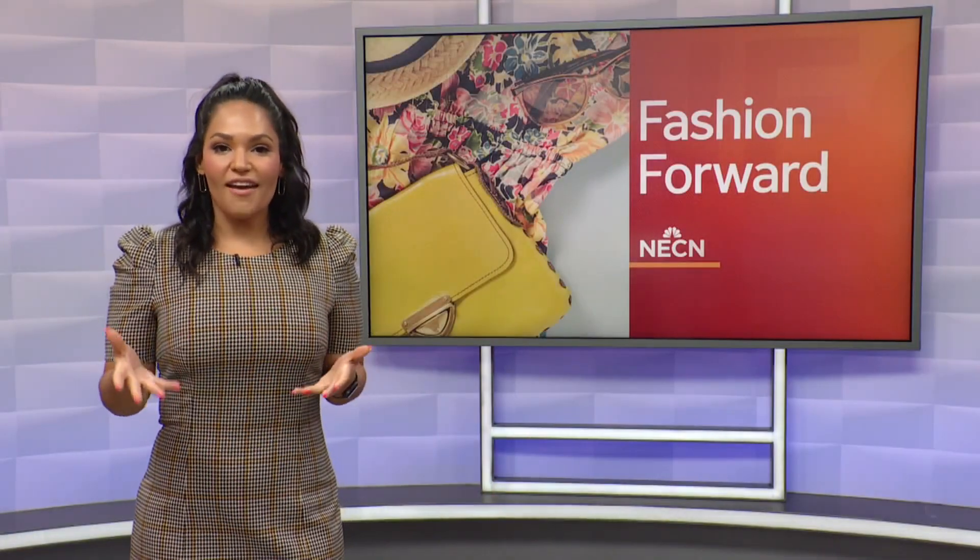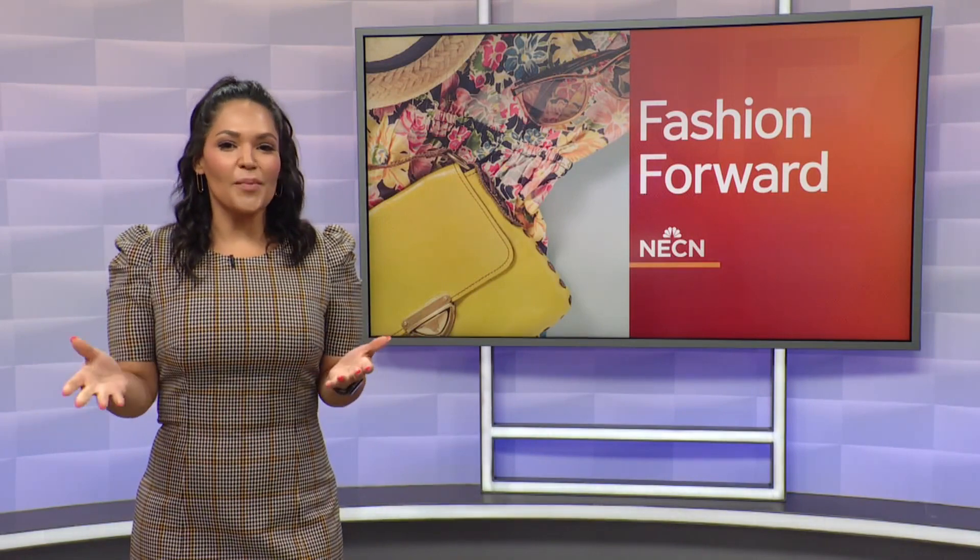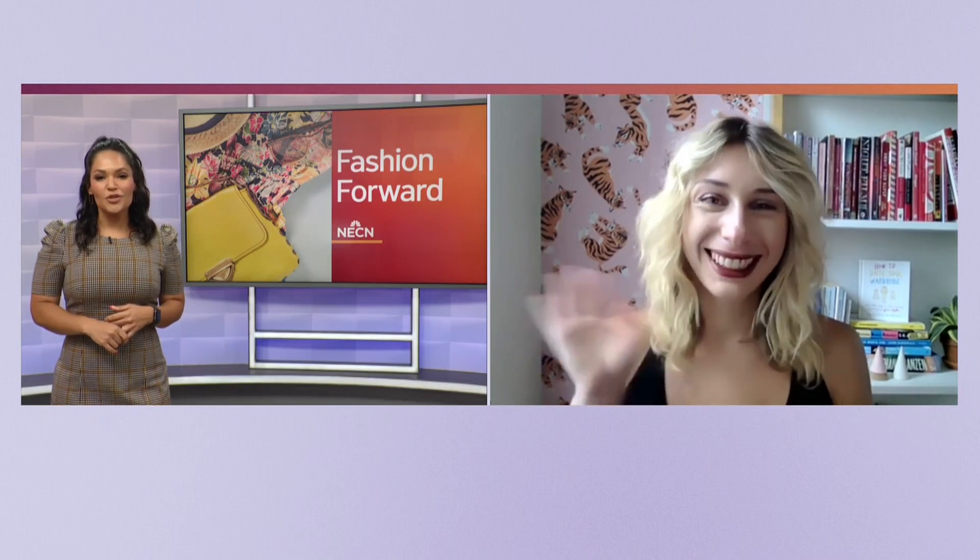Welcome back, guys. Today's fashion forward really is just that. We're looking ahead to summer 2022 because everyone likes being a trendsetter. Here to talk about how to incorporate these looks into your summer wardrobe is stylist and author Heather Neuberger. Hey, Heather.